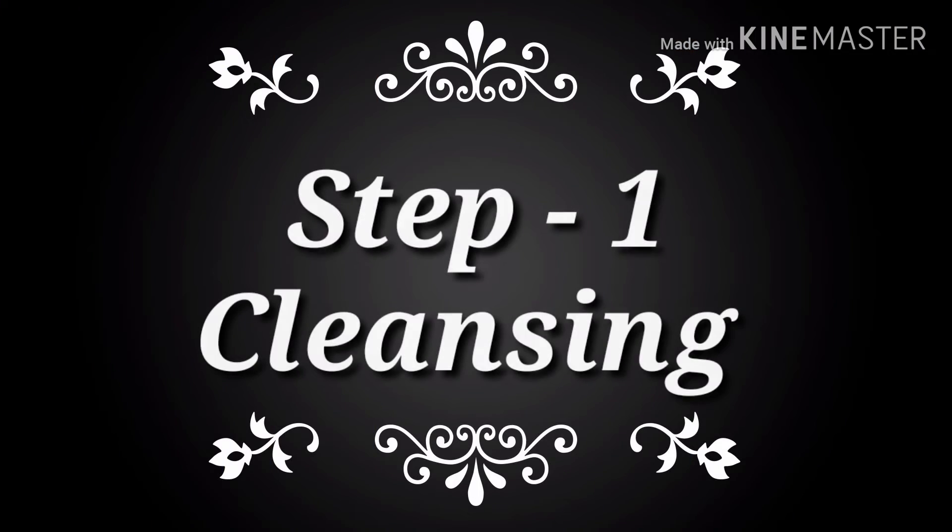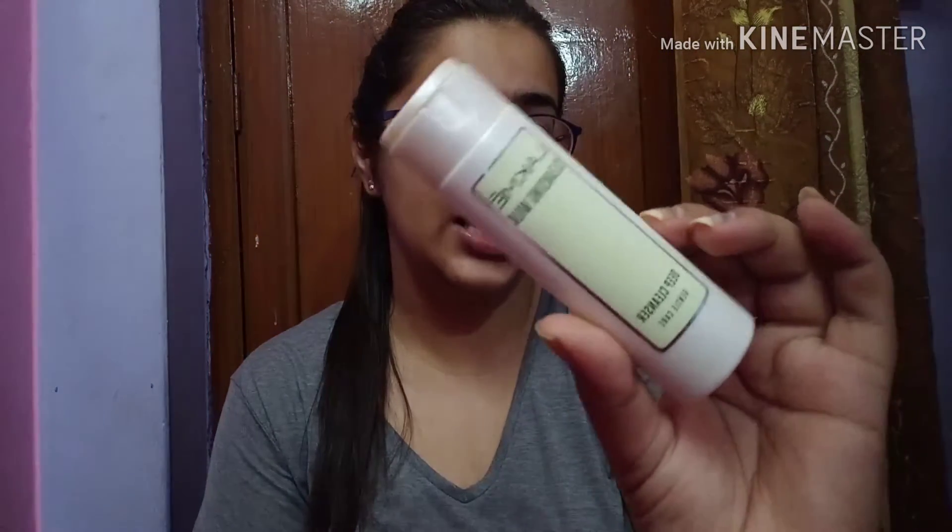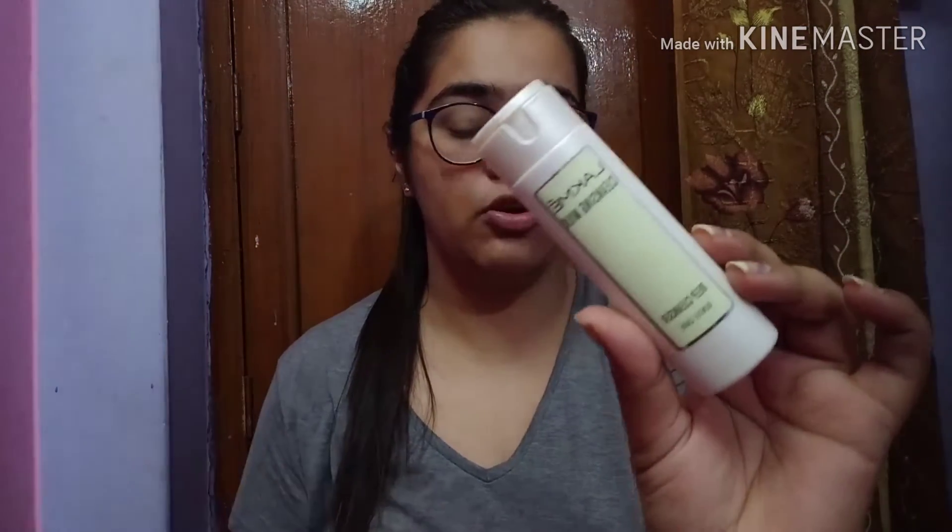So let's get started! The first step is cleansing. For the cleanser I use this one — this is a Lacme cleansing milk. I'll insert a picture of this product. It is so good for cleansing your face. If you want, you can also go with micellar waters — there are tons of them out there.